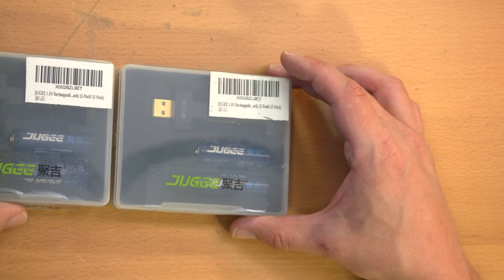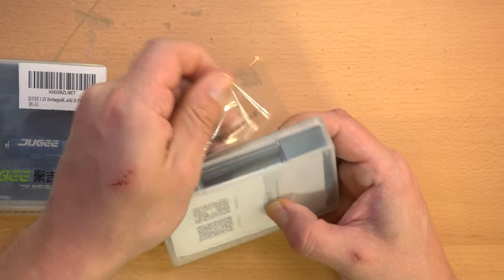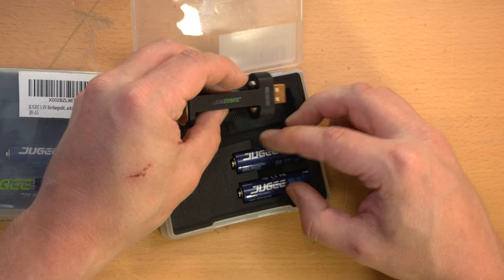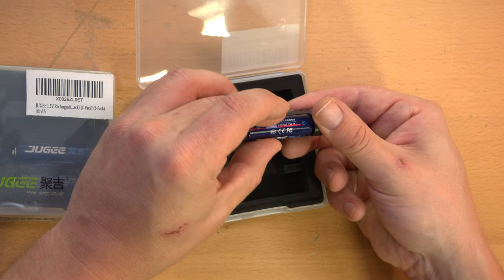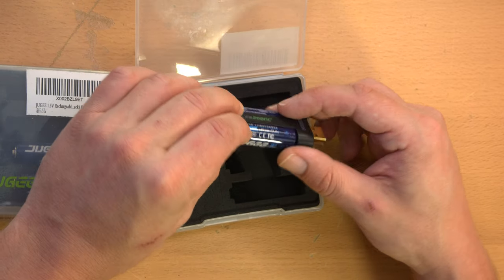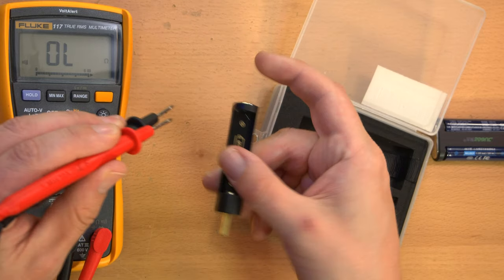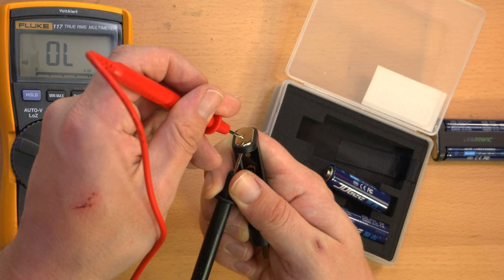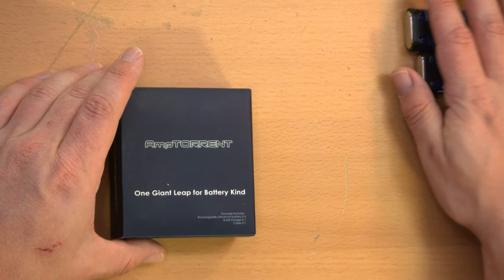The award for nicest packaging goes to the Jujis — probably pronounced 'Juji' but maybe 'Juggy.' If you're a Juggalo, these are my top recommendation; otherwise they suck. They come in a nice plastic display case with batteries neatly placed in foam inserts like a precious scientific device in a Pelican case — very nice but quite pointless, and hugely wasteful given the size of the contents. The metal back end of the charger is connected to the USB shield, I guess for maximum static discharge possibility.